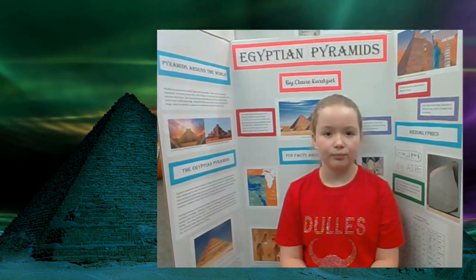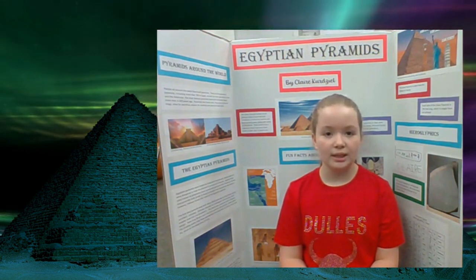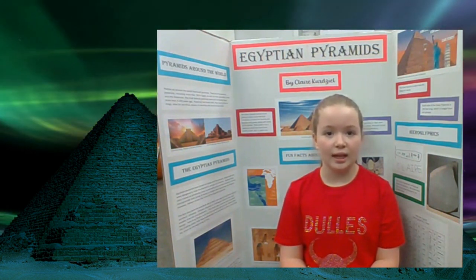And are there only pyramids in Egypt? No, there are pyramids around the world, in the Americas and Asia.